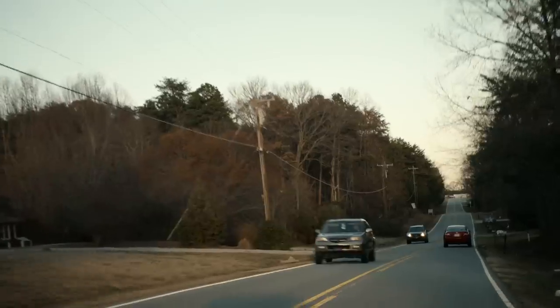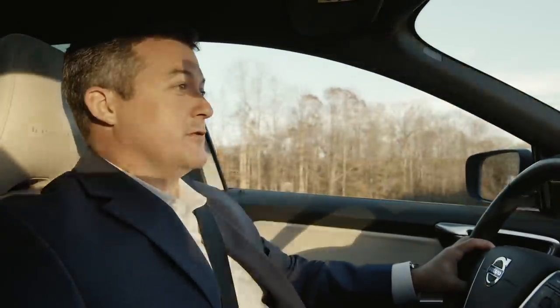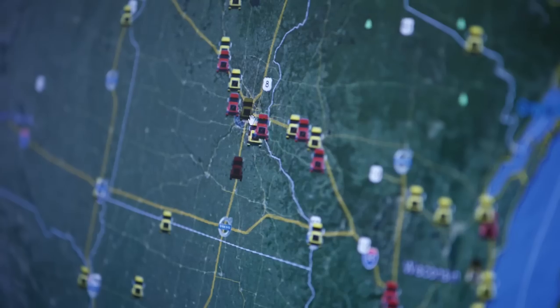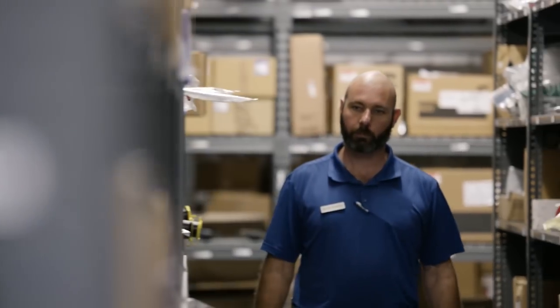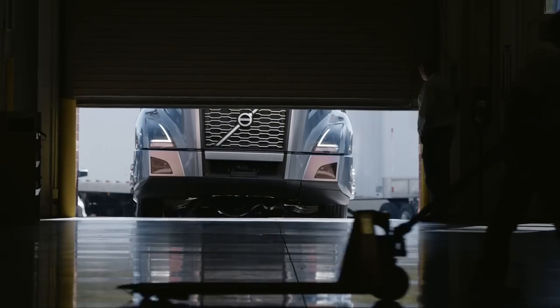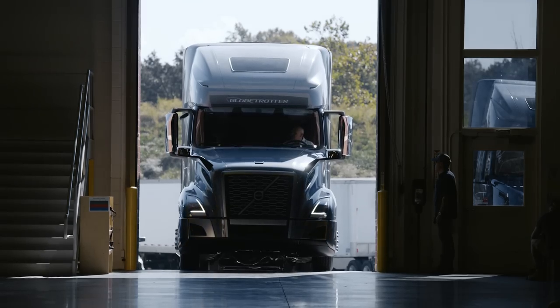Remote diagnostics has drastically increased the speed at which dealerships can diagnose what's wrong with trucks. When customers show up at a dealership, sometimes the dealer already knows what's wrong with the truck, what part is needed, and the dealership actually has the part in stock or has it en route so that the part gets there before the truck even gets there. So it's really about speed.